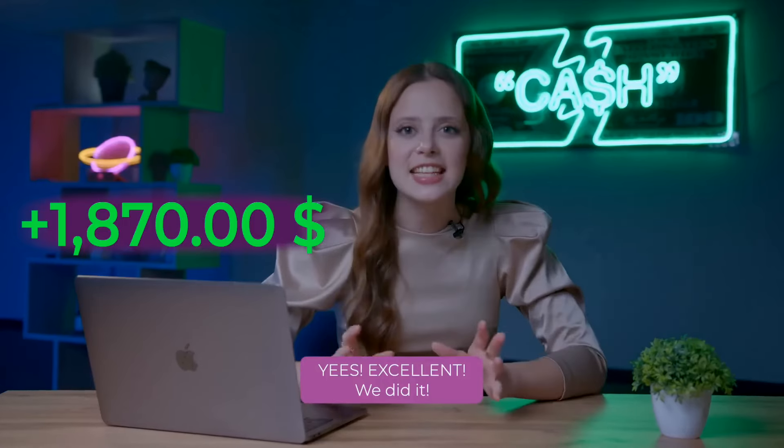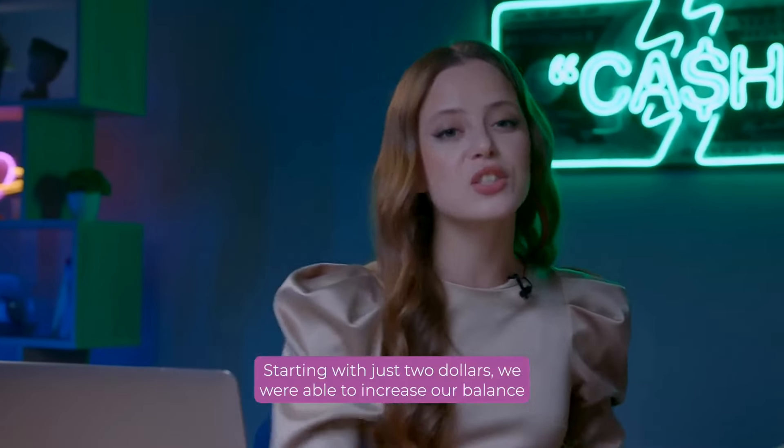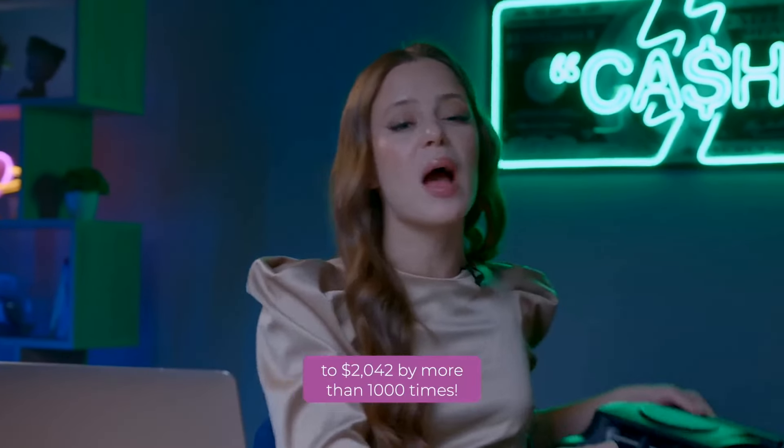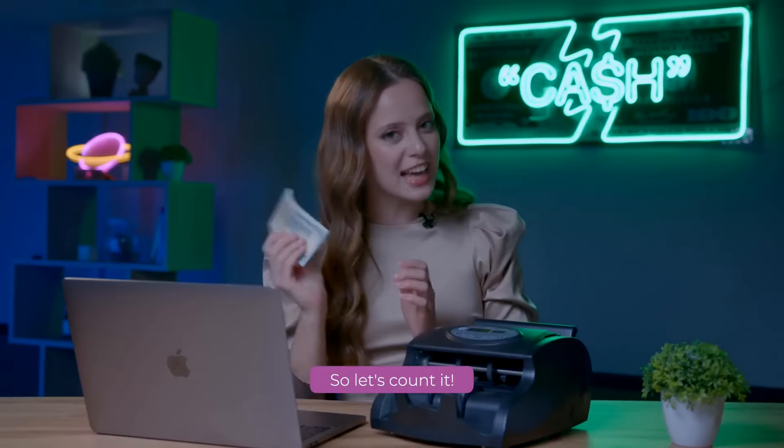Yes! Excellent! We did it! Starting with just $2, we are able to increase our balance to $2,042 – by more than 1,000 times. So, let's count it!